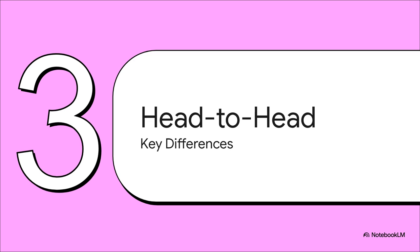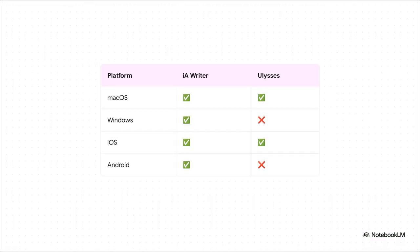Now let's put them head to head on a few key things that are probably going to be the deal breakers. It's super simple: IA Writer is available pretty much everywhere. So if you use a Windows computer at work or at home, the decision's just been made for you.